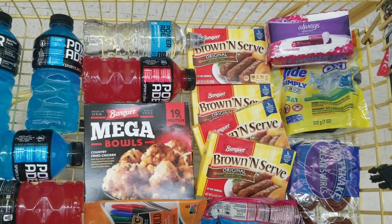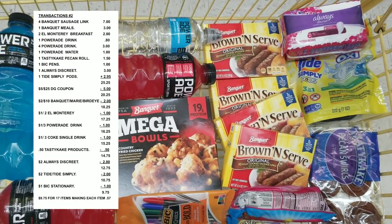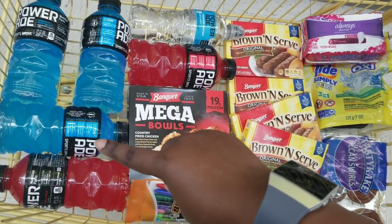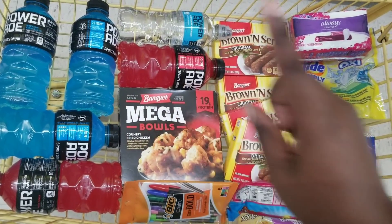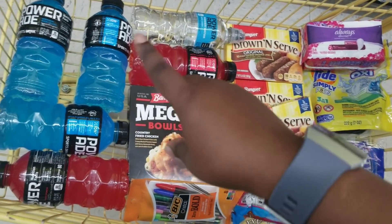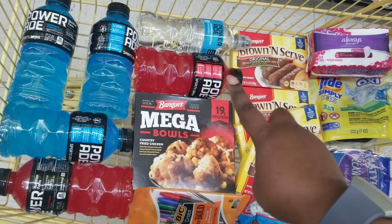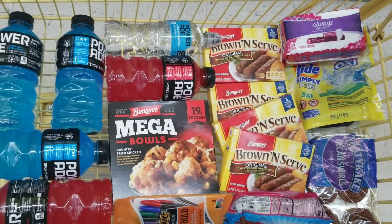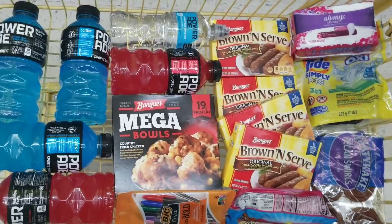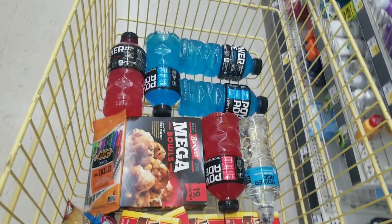After all coupons are applied, my total should be $9.75, with 17 items making each item roughly around 57 cents. I'm not sure exactly how the discount will work because the Poweraides are on sale four for $3. Sometimes my store takes off for each individual one, so if I'm a little under the $25 mark, I'll add the gummies to this transaction. We'll see.